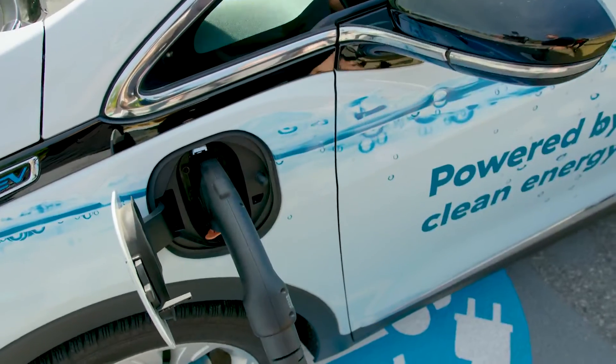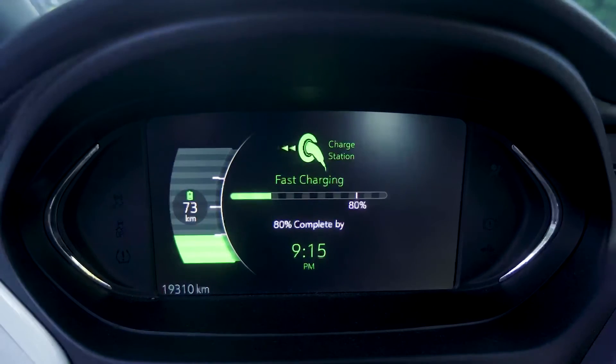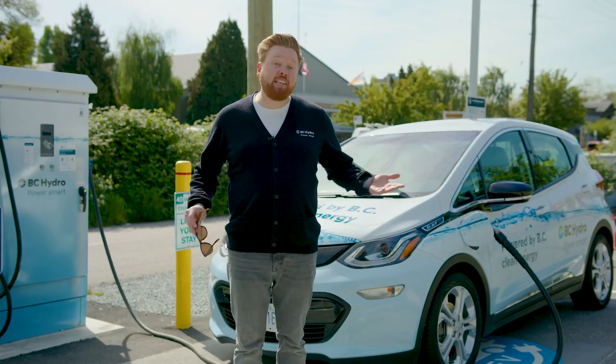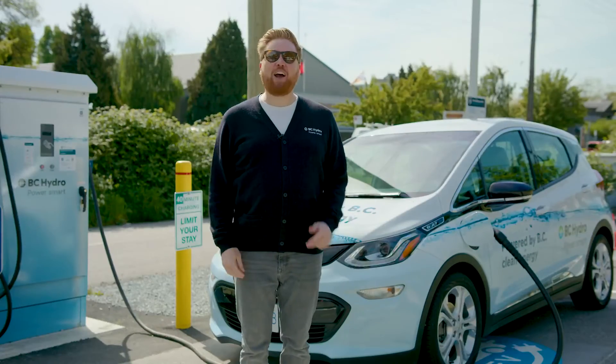Then plug your car in and make sure it shows as charging on your dash. Charging to 80% at one of our public fast charging stations takes about 30 to 40 minutes. Side note: charging to 80% optimizes battery life and reduces the risk of overcharging.